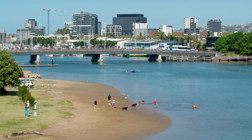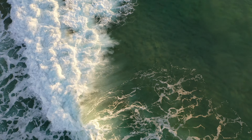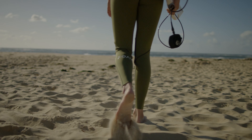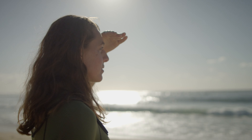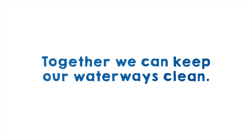By keeping these pollutants out of our stormwater system, we are improving water quality, protecting wildlife and making sure we can all enjoy our favourite spots to play and swim. Make sure only rain goes down the drain. Together, we can keep our waterways clean.